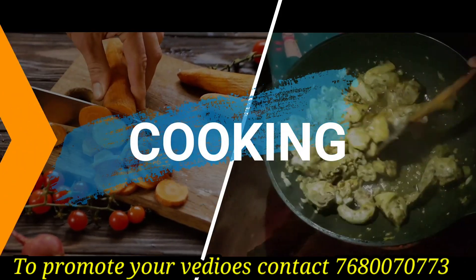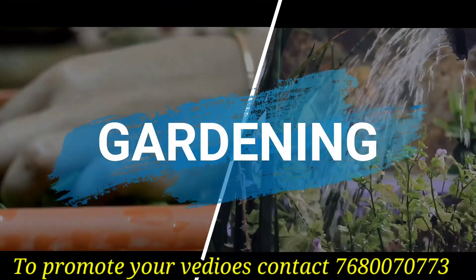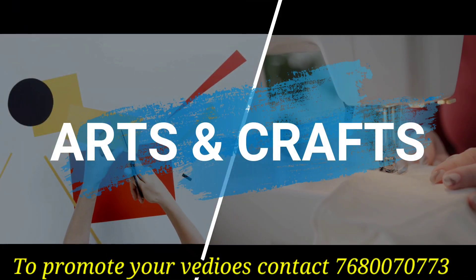Hello friends, Namaste, hello and welcome to our channel. It's Hanvi. If you are watching for the first time, please do like, share and subscribe to our channel.